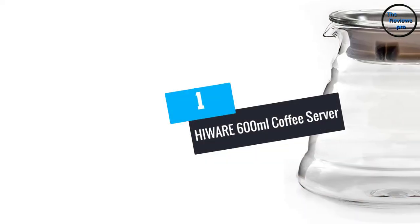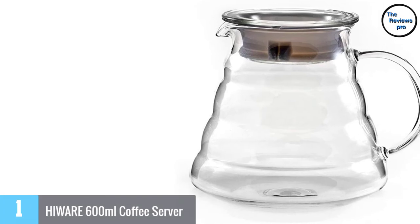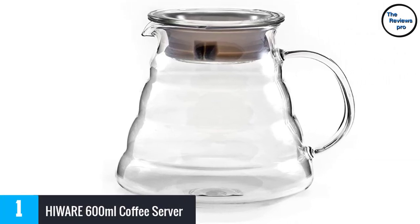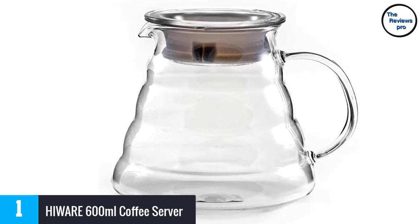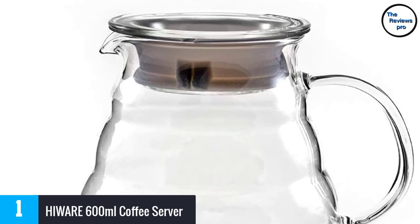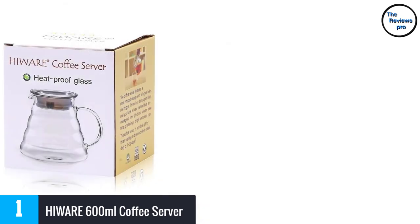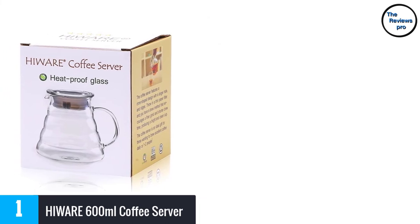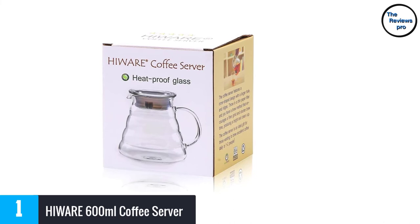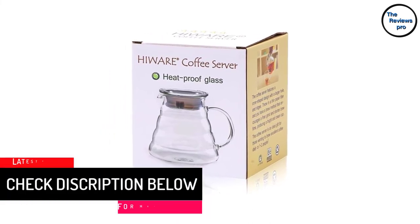At number 1: HIWARE 600ml Coffee Server. Here is a coffee carafe designed exclusively for brewing methods, so it is not your usual carafe. This is great for brewed coffees, coffee grains, and many more. It is also smaller than most coffee carafes, weighing only 11 ounces. The coffee carafe has a size of approximately 4 x 3 x 4 inches, making it very lightweight and portable.